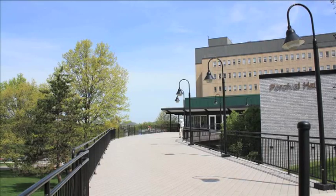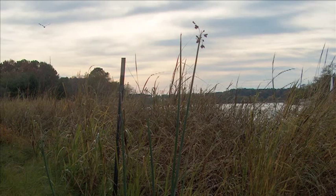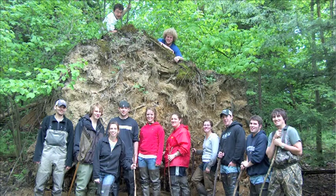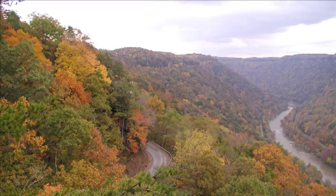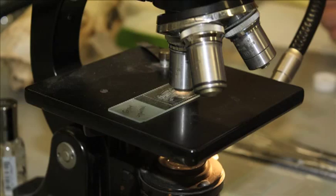The Division of Forestry and Natural Resources at West Virginia University strives to spark passion in our students for the principles of stewardship and sustainability of our renewable natural resources. The Division offers students the education to assume leadership roles, advance research knowledge, and help provide technical information and professional services to society.